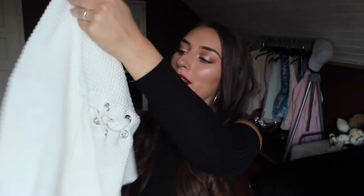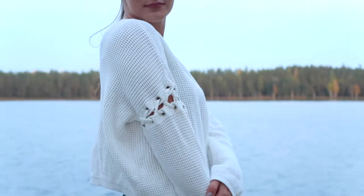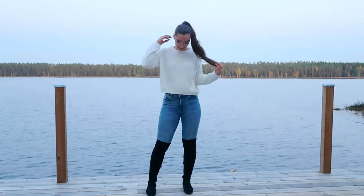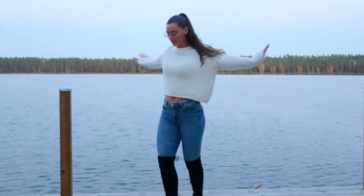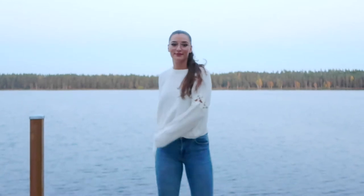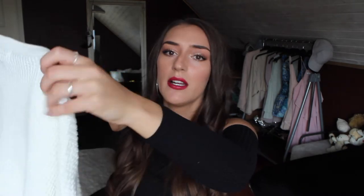Then I bought this lovely knitted top — it's a shorter knitted piece with awesome corset-like details on the arms, and it's long-sleeved. I thought it would be great for fall and winter. It was 19.99 euros and it's from Bershka. I like that it isn't all plain — it makes it feel a little more fun to wear.